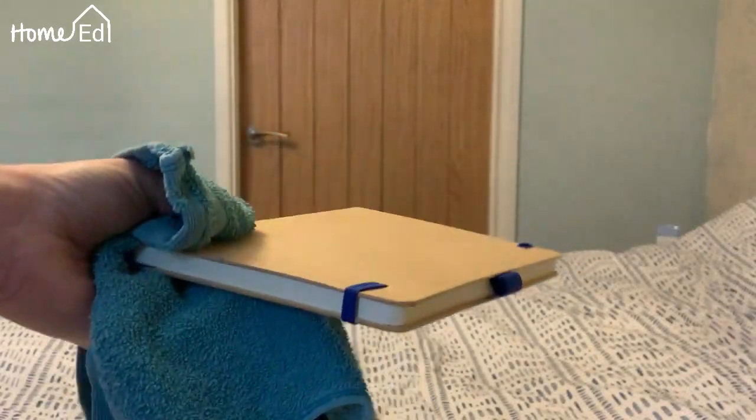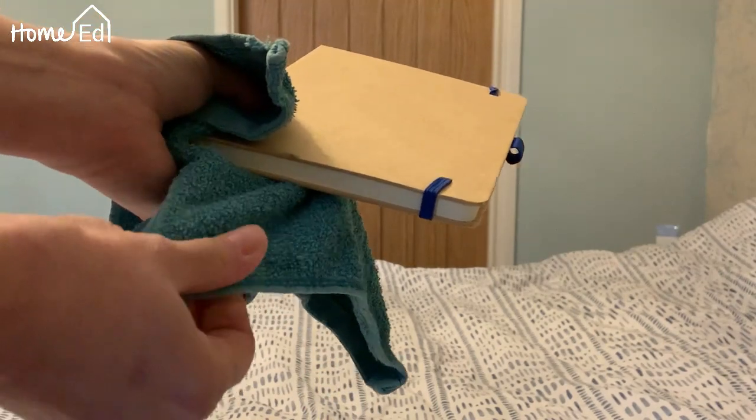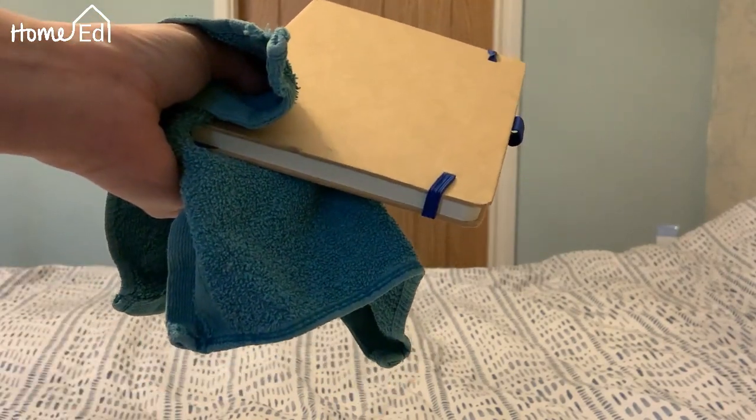Okay, we have a sketch pad — a fairly heavy sketch pad — and we have a thin flannel. What do we think?